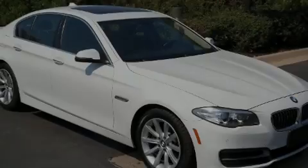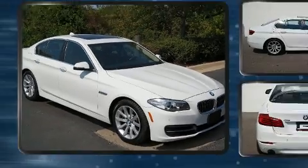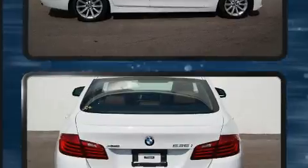Sensibility and practicality define the 2014 BMW 535i X-Drive. This four-door, five-passenger sedan still has fewer than 40,000 miles.